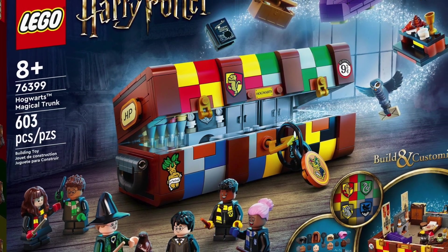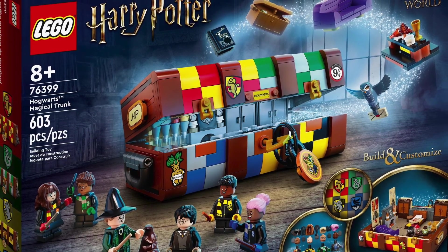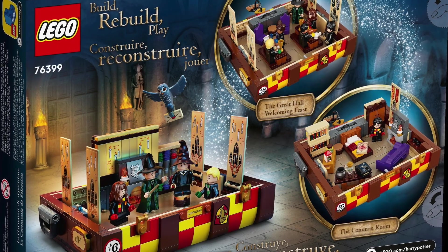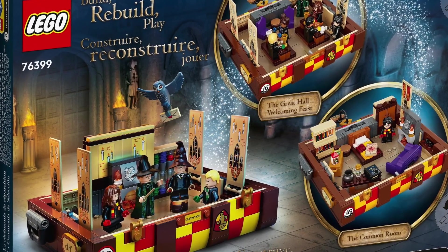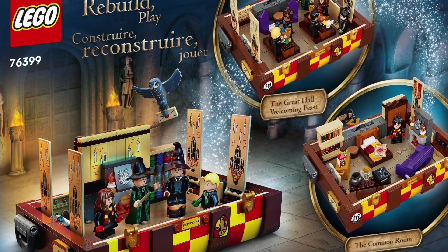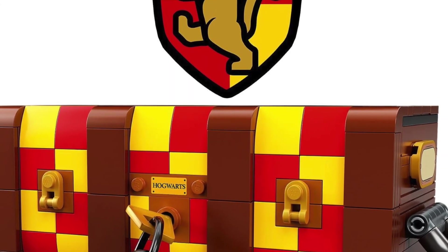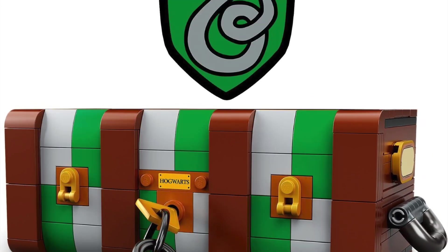Right off the bat, looking at the box art, it honestly reminds me a little bit of Newt's case from Fantastic Beasts — sort of that same style where you open up the trunk and there are items and a bit of displayability inside. It comes in that unique form factor, and on the front box art there is a key piece that will allow you to open and close the trunk.